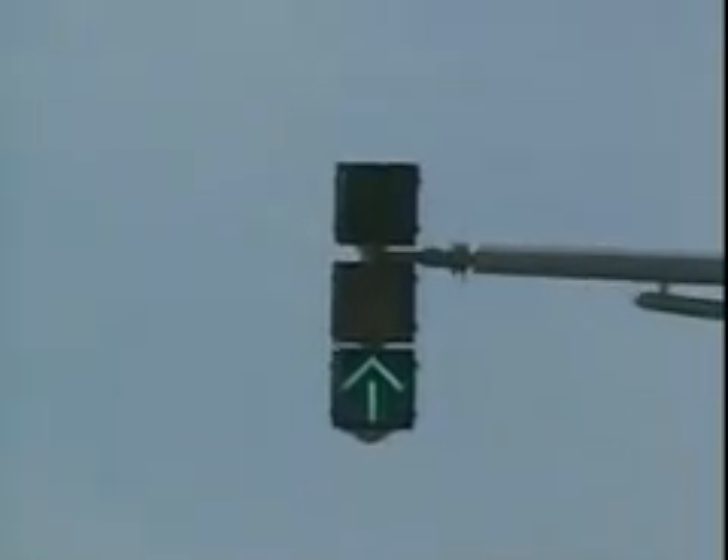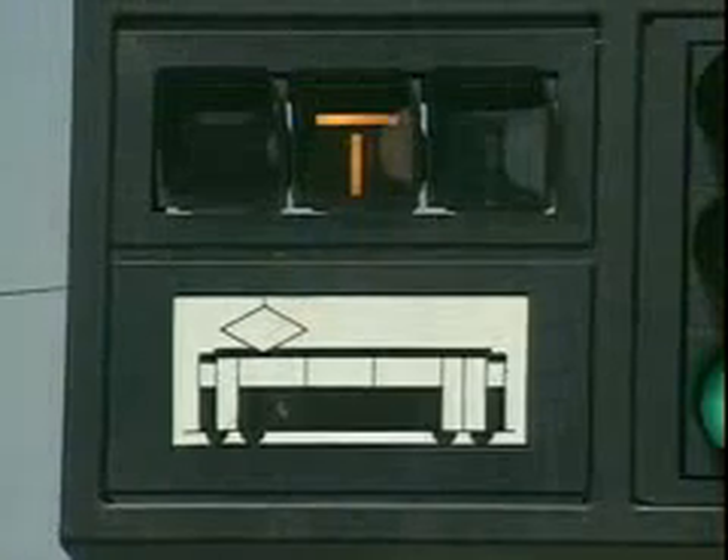You can see the difference. And you can see the difference with HVS indications for mass transit, which provide information to transit operators that is not visible to motorists.